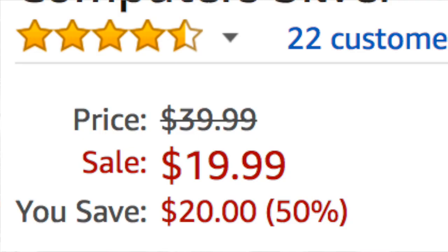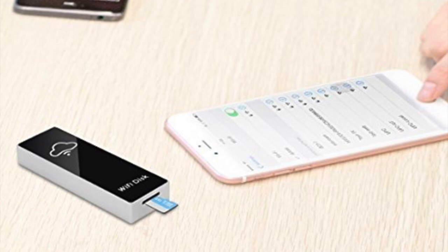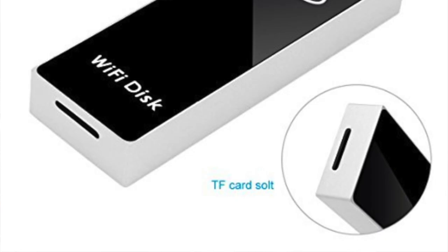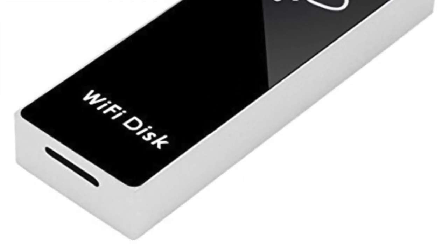At under 20 bucks today, one of my favorite ways to share data. If you have photos or video footage you want to sync with your smartphone, this is a Wi-Fi card reader. It works with both Apple and Android. You connect to this and then get fast upload and download via wireless Wi-Fi, and you can also use this as a free way to expand your device memory space.